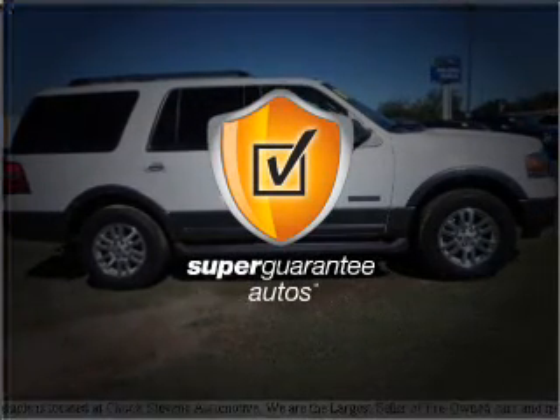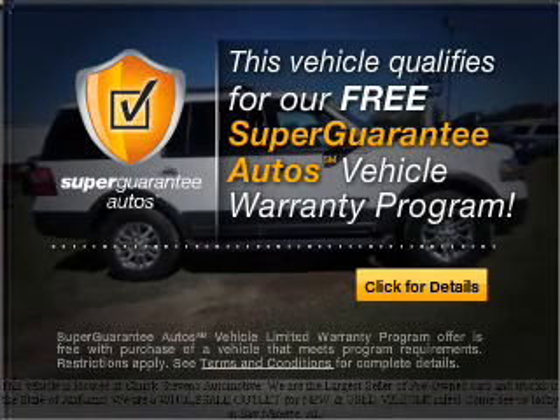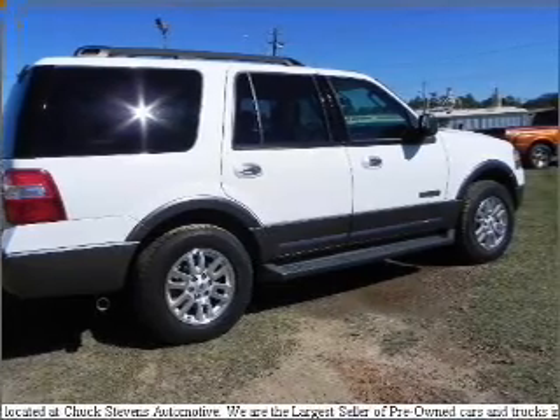This vehicle qualifies for our free Super Guarantee Autos Vehicle Warranty Program. Buy a vehicle and get a free warranty from us, only at everycarlisted.com. You will appreciate the safety feature of Anti-Lock Brakes.